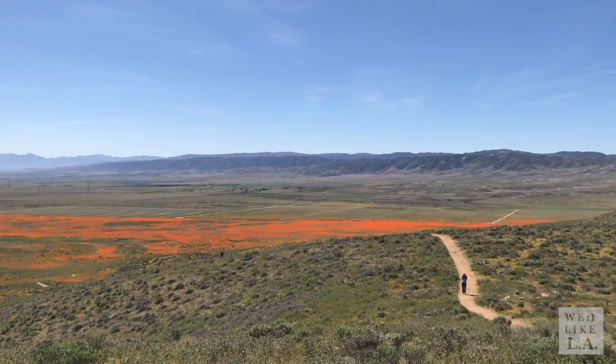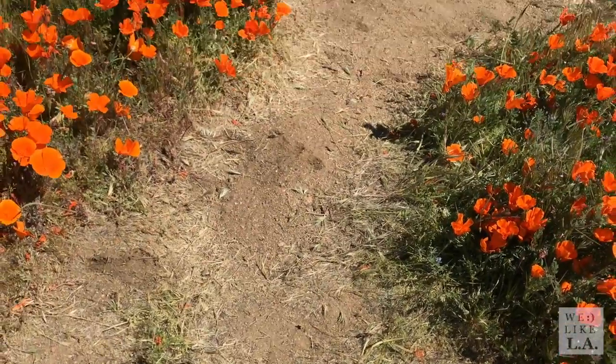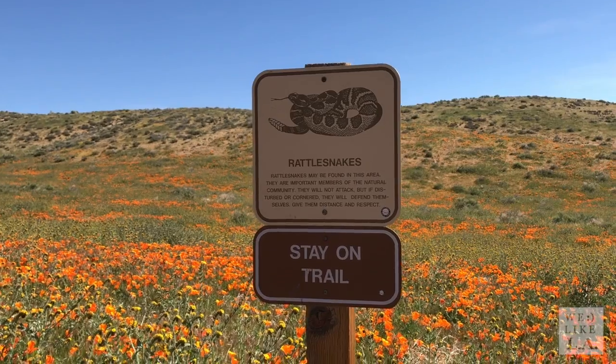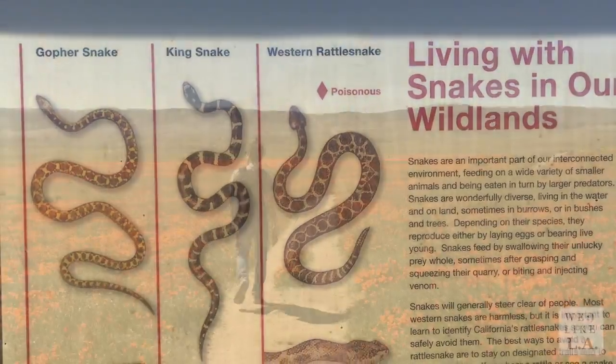If you plan to visit, be sure to stay on the designated trails and don't wander onto the grass or step on any of the flowers. That's strictly prohibited, and a ranger can ticket you if they spot you violating the rules. No dogs are allowed in the park, and on hot days you may even run into a rattlesnake or two, but that should be way less likely as long as you stay on the trails.